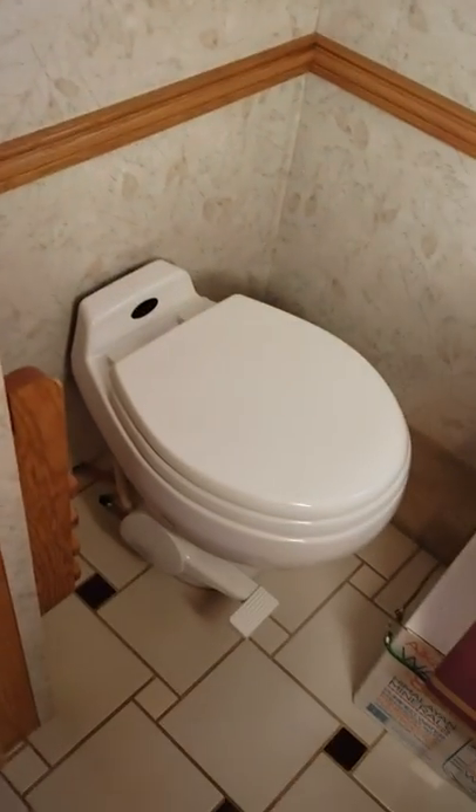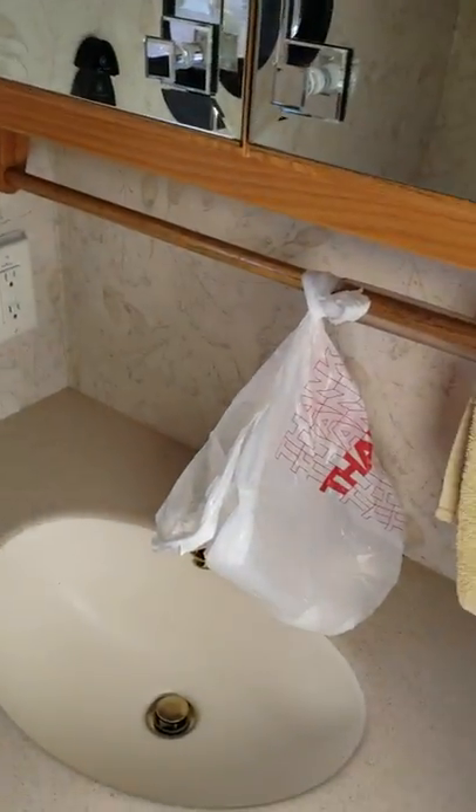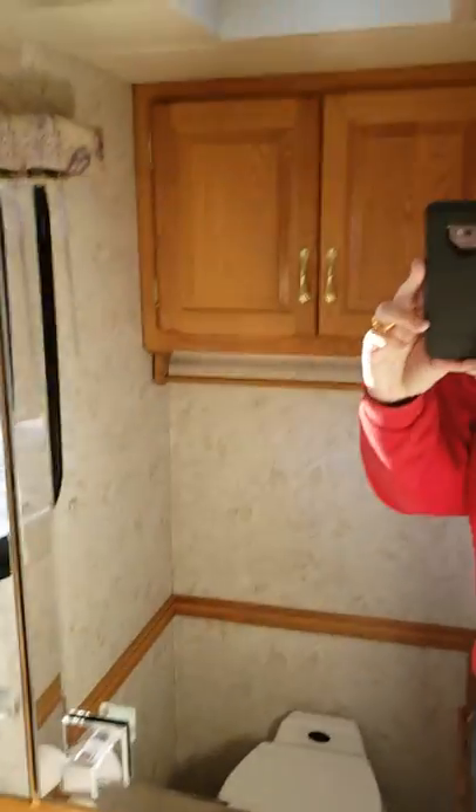Over here is the bathroom. There's the toilet, more storage up here, sink right here, and the medicine cabinet is right there. And there's a little coat rack here.